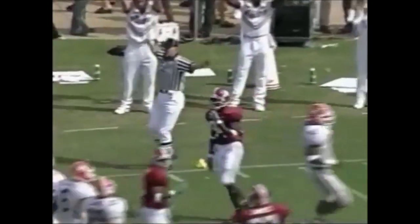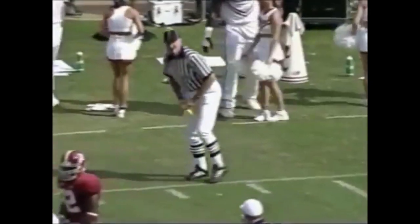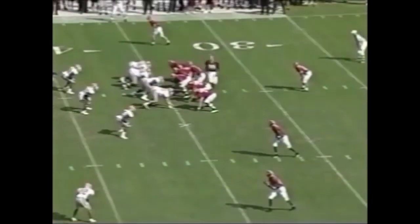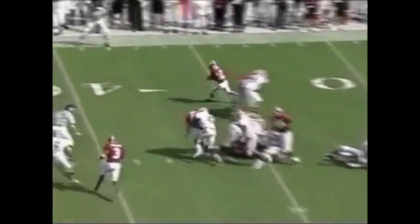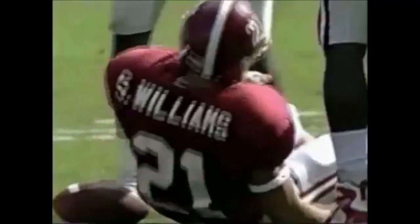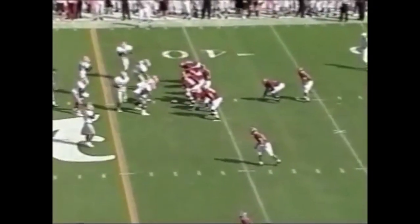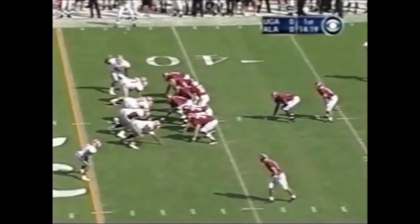The opening kickoff goes out of bounds at the seven yard line. A terrific game with quick release bringing a new dimension to the Alabama offense. It's a second start for the quarterback because of the injury to Tyler Watts. Sean Williams went eighty yards on the first play from scrimmage last Saturday night in Fayetteville. He picks up a three and lines up under center with two wide receivers to the left side.